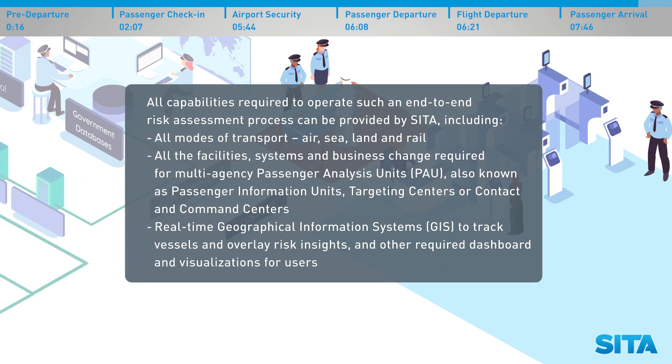All capabilities required to operate such an end-to-end risk assessment process can be provided by CETA, including all modes of transport — air, sea, land and rail. This includes all the facilities, systems and business change required for multi-agency passenger analysis units, PAU, also known as passenger information units, targeting centers or contact and command centers. Also included are real-time geographical information systems, GIS, to track vessels and overlay risk insights, and other required dashboards and visualizations for users.